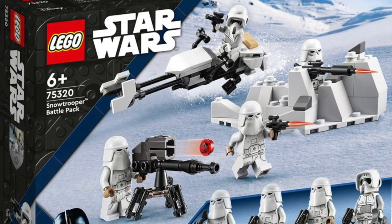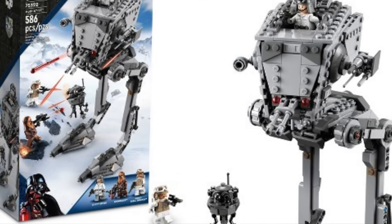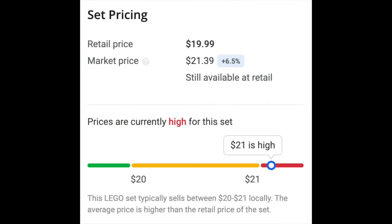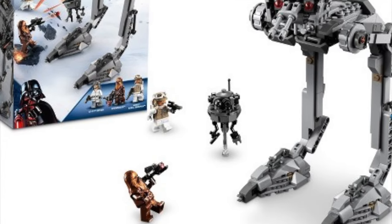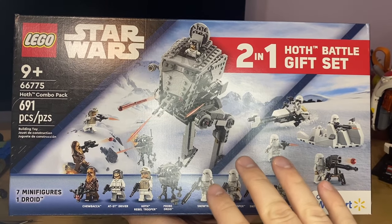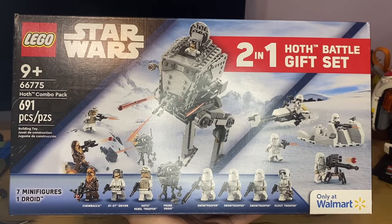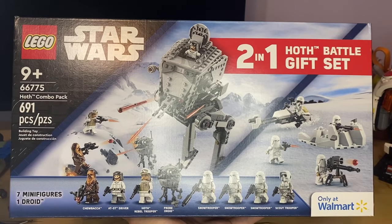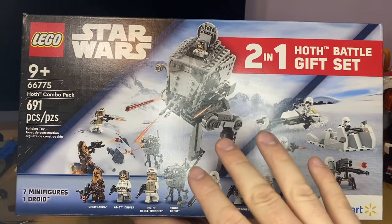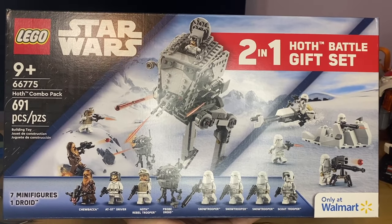You're getting two sets here: the battle pack for the snow troopers that came out with the UCS AT-AT, and the AT-ST that came out in that same wave. The battle pack retailed at $20 but has been on sale for $15, and the AT-ST retailed around $50-55 but has been on sale for $40-45. I never picked either up because I wasn't too into snow troopers, but once this combo came out I grabbed it two days after seeing it at my local Walmart.